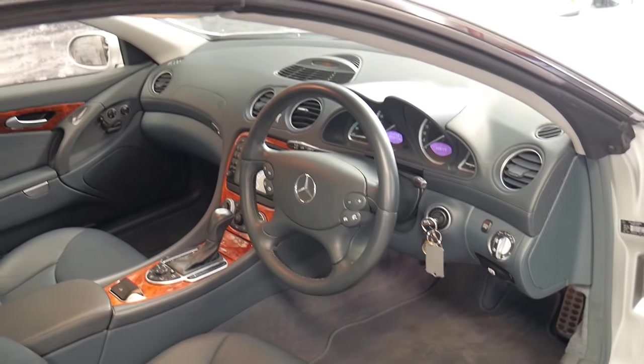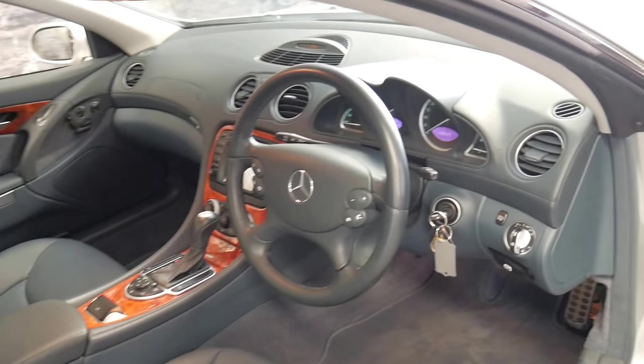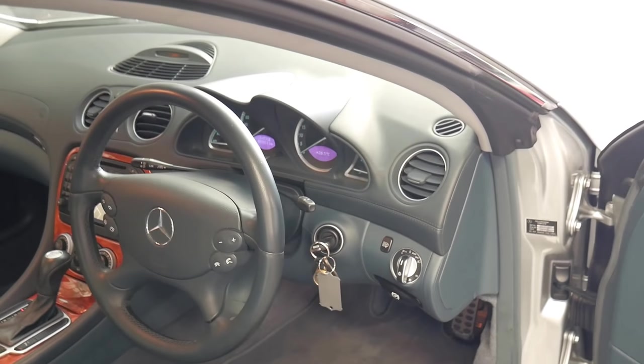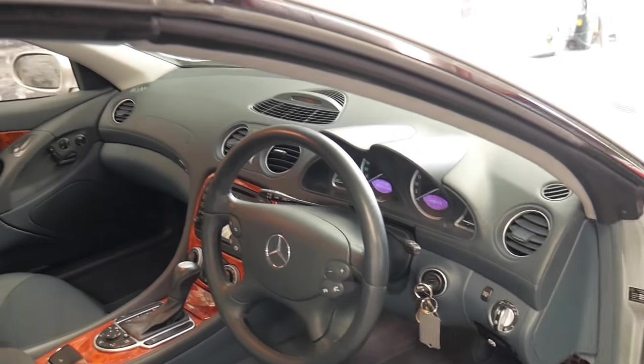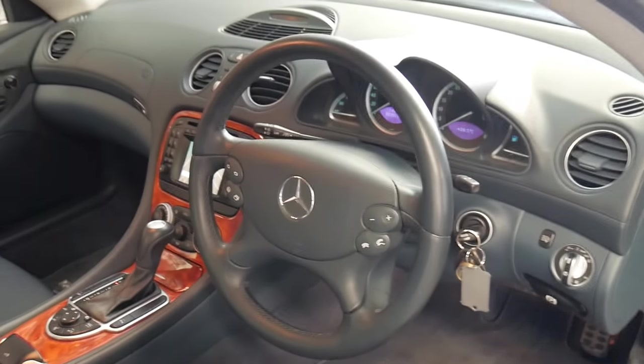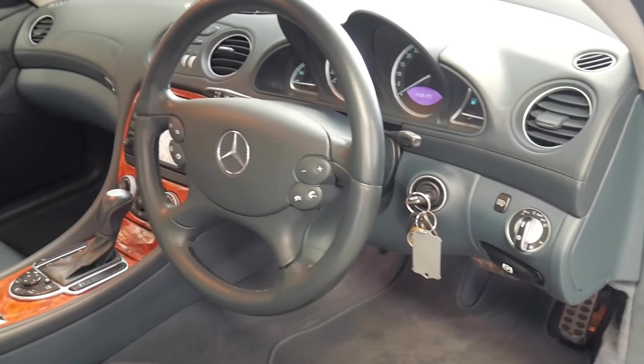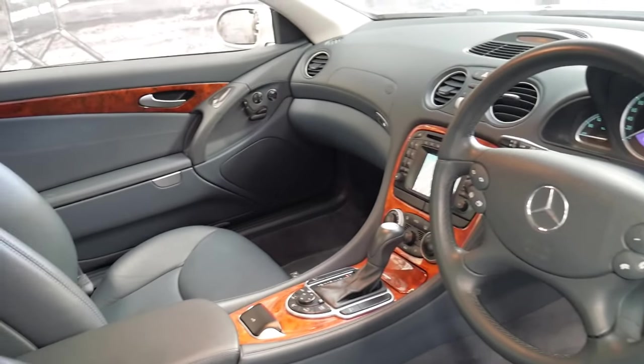It's done 107,000 kilometres and every single service has been done at a Mercedes-Benz dealership. It's also got some good options. There were a lot of standard features on the 500 like heated and electric seats, automatic body control and adjustable suspension, but this also has a Bose sound system and push-button start.